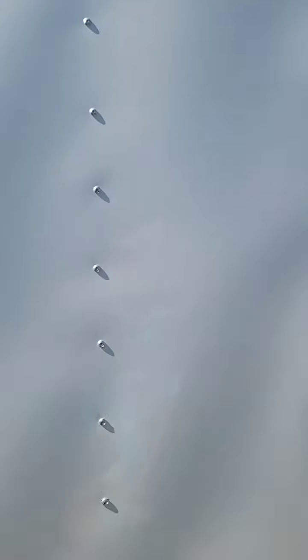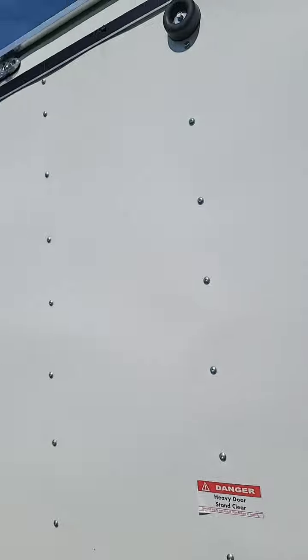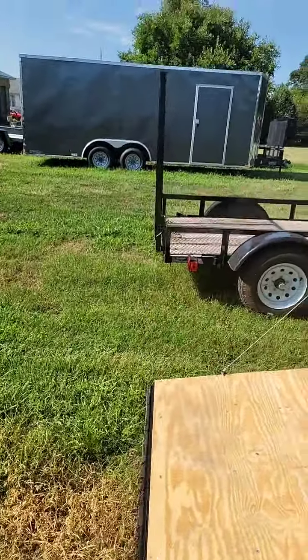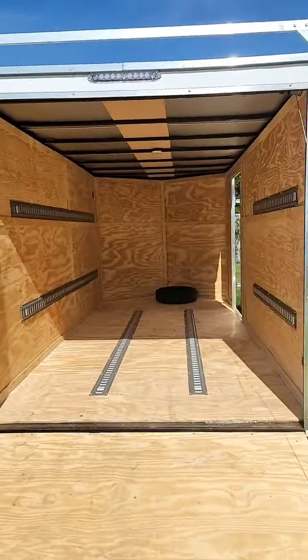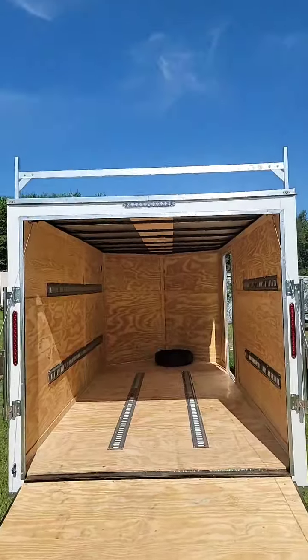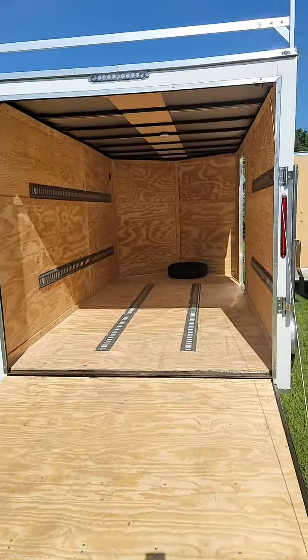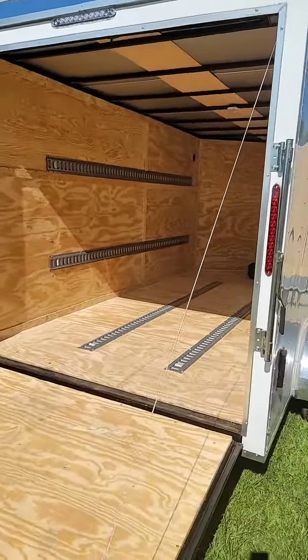I'm going to let down the back door so we can see it a little better. When you get a trailer here and you need ladder racks installed and e-track added, this is proof that it can be done for you. All you have to do is let us know and we'll get you in and get you finished up.